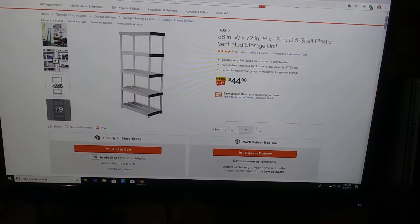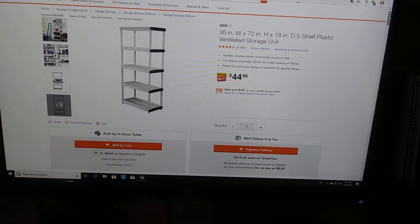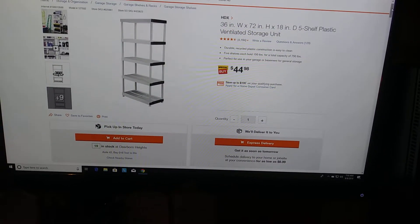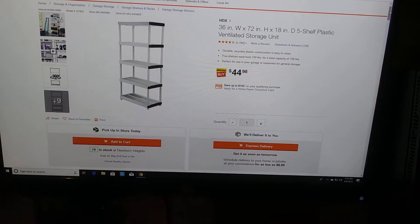I wanted to congratulate Home Depot for doing something other stores should do. One of the most frustrating things about going to a store is you go there, look for an item, and there aren't any floor walkers to tell you where it is, so you spend dozens of minutes looking for something.